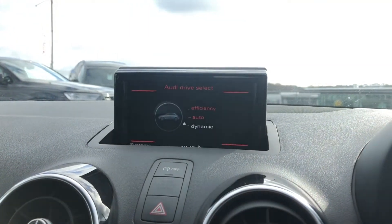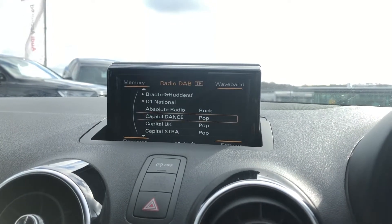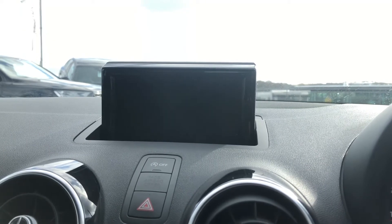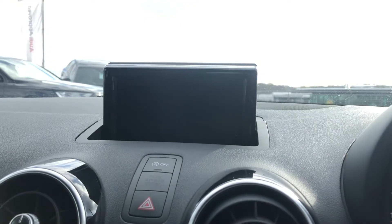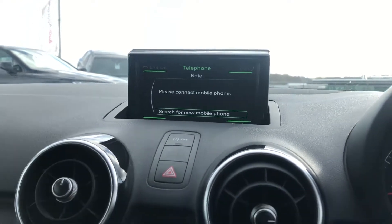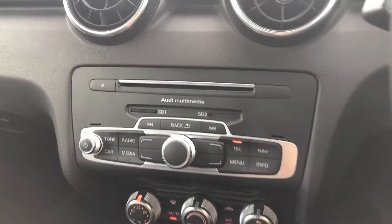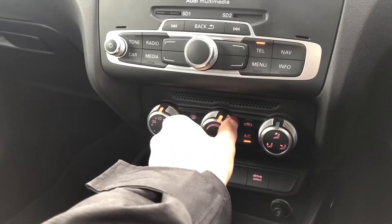It also comes with sound controls, as well as Audi drive select so the driver can put the car in any mode they would like. There's also DAB digital radio, an external media player, and here we have the menu screen. It also comes with telephone Bluetooth connectivity, really good for hands-free calls on the go, and it also has manual air conditioning.